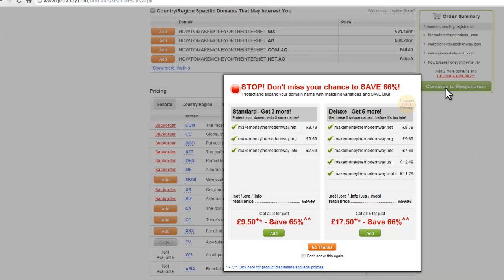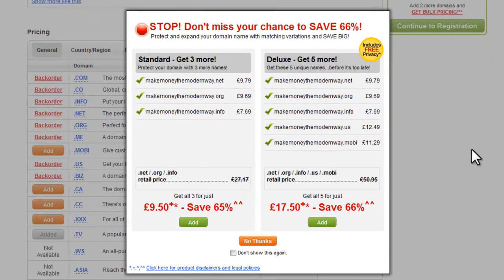Let's continue to registration. This is a very interesting exercise to watch because as we go through the checkout process there'll be all kinds of upsells that GoDaddy is trying to entice me with. You don't need any of them, but it's interesting to see how they do it, because if you're going to be selling on the internet, using upsells like this is important. It's suggesting I get .net, .org, and .info as well — I'm not interested in any of those. Just take notice of how they do it. I'm going to click 'No thanks.'